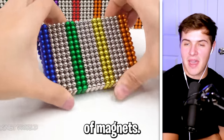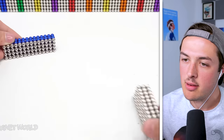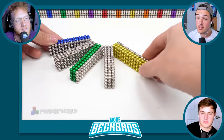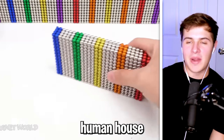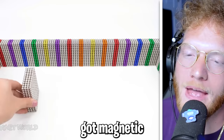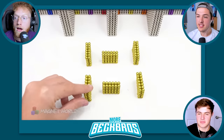Imagine if they built an entire house out of magnets — I would totally live in that house. We should do that! Guys, if this video gets 50,000 likes, we will build an entire human house out of magnets. What if we got magnetic shoes too and we can walk on the walls? Now you're thinking — I'm loving this idea more and more.